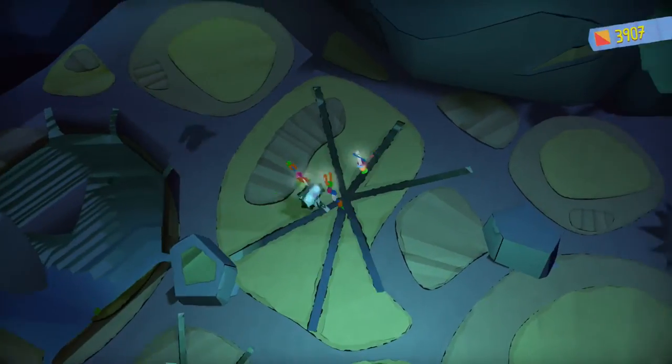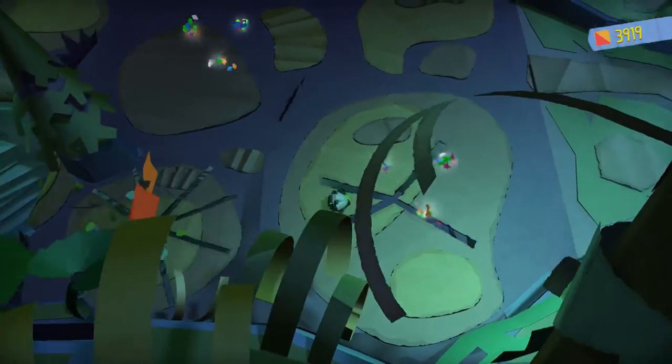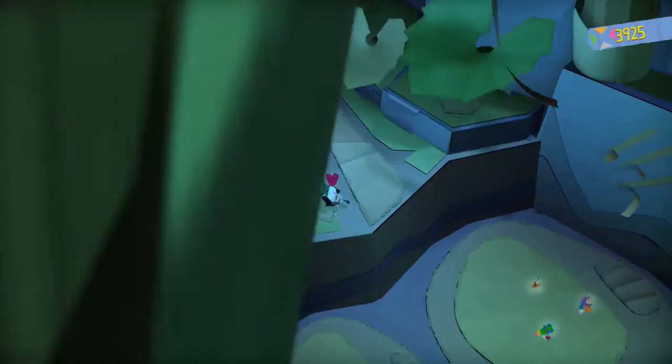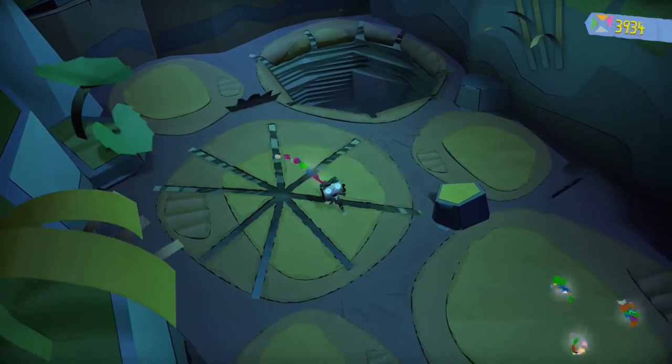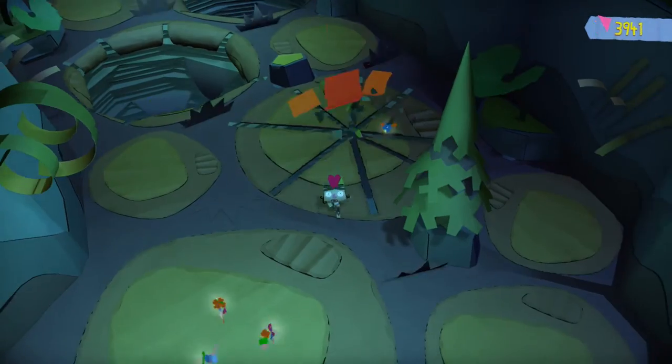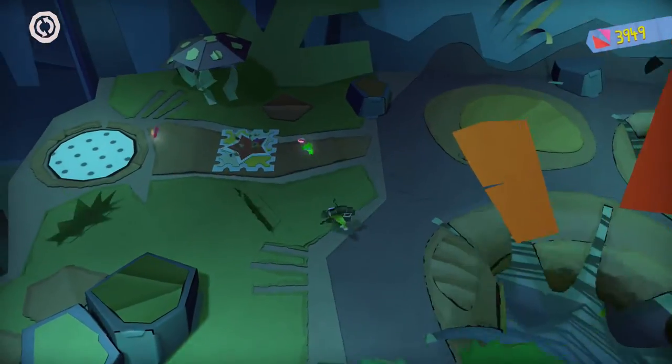There's holes everywhere, they just keep coming. I don't know where I'm going and I'm too panicked to find out. Hopefully we don't end up in a worse spot than we're already in. I'm just getting tons of confetti along the way though, which is pretty cool — that's like the only upside to this.